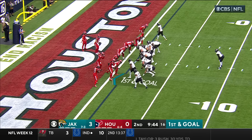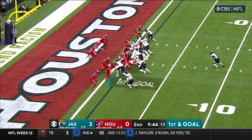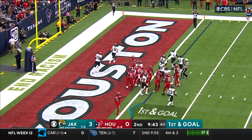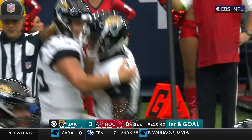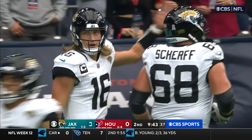Texans have been called for the second most pass interference penalties, and the Jaguars offense has drawn the most. They run it up the middle and Lawrence has a touchdown — his third rushing touchdown of the season. He had two last week.